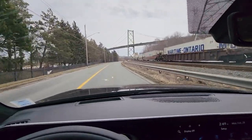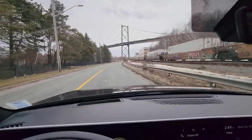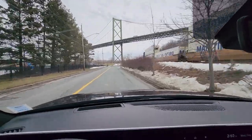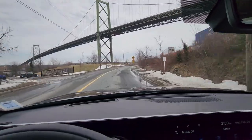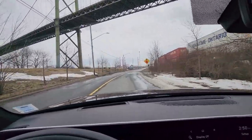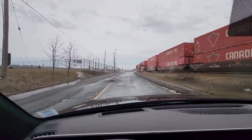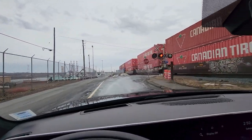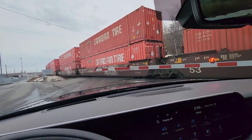Now behind the wheel of the 2024 Palisade — this is a full-size SUV, but with the V6 it has no problem getting up to speed at all. You sit quite high off the ground, which gives you a safe feeling. The street we're on is a bit rough, and we're going to have to wait briefly for a train to pass before we go over the tracks to see how the cabin handles road noise.